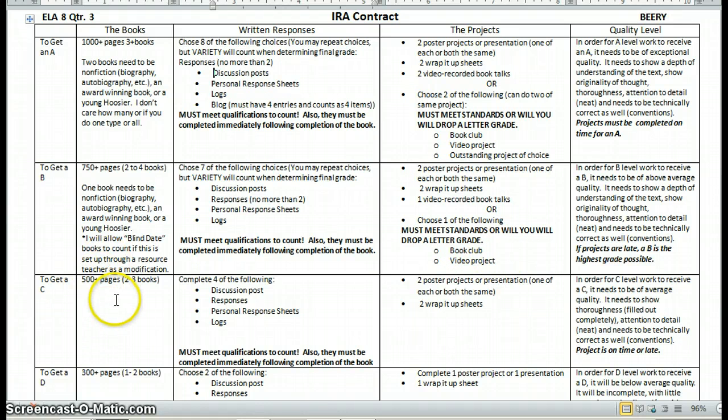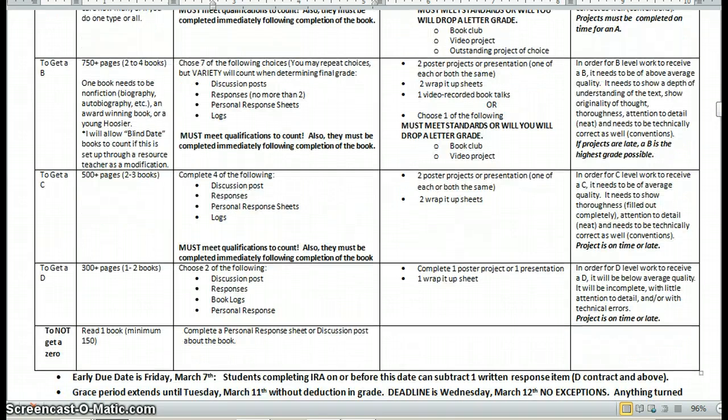For an average grade, students need at least 500 pages. They need to complete four of the written response choices, and then they need to do two poster projects and two wrap-it-up sheets. They also need to pick a minimum 150-page book and complete a personal response sheet or discussion post.